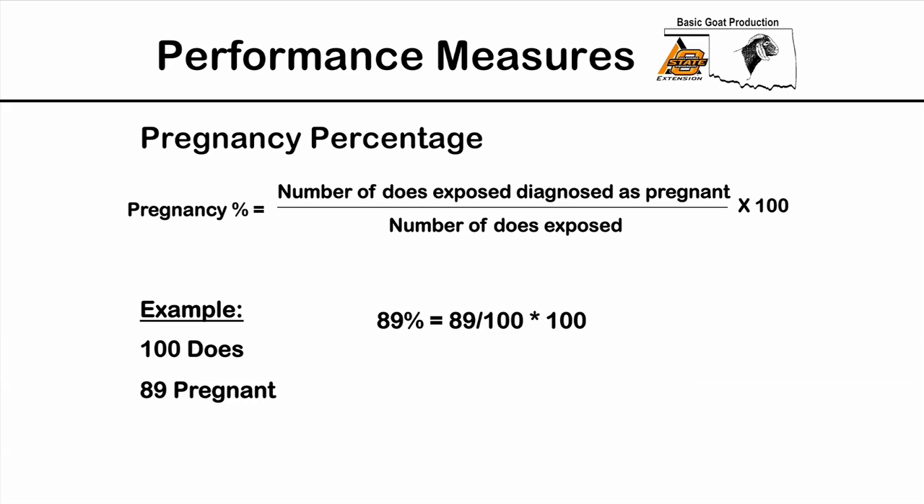A goat is a goat — a lot of goats look alike without IDs or ear tags or some way of identifying them. Once we get the animals ID'd, then we can keep up with births, matings, health issues, and problems those animals have. I'm going to go over a few performance measures that I think are very important when looking at production records — ones that tell us which animals help us remain profitable.